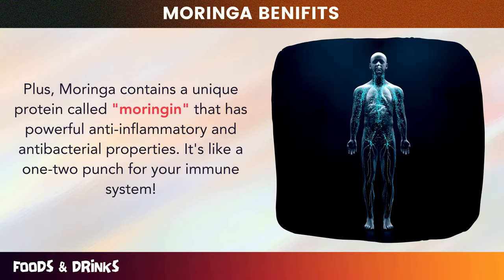A recent study published in 2022 showed that Moringa's anti-inflammatory properties help to reduce redness, irritation, and even acne. So what are you waiting for? It's time to harness the power of Moringa for your skin. Don't miss out on the opportunity to achieve that radiant, youthful glow you've always wanted — your skin will thank you.